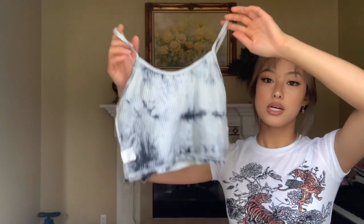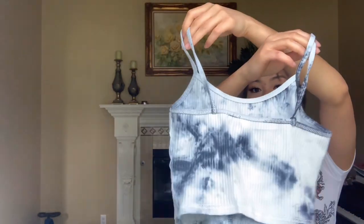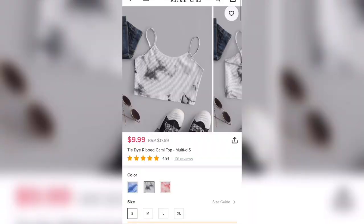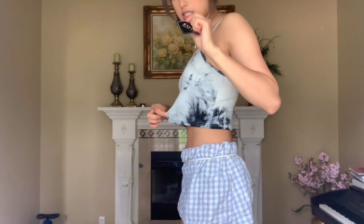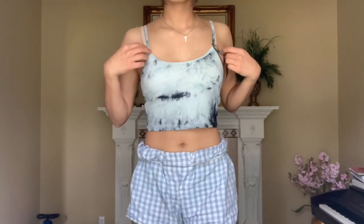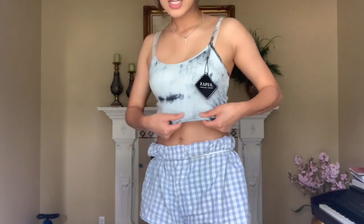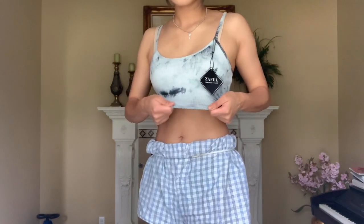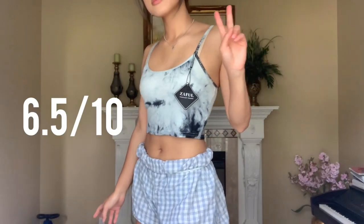The next thing I got is this tank top. It's a tie-dye gray and white cami. I got a size small and it was still a little bit loose. The thing is that it's not stretchy — you think that it's ribbed and it's going to be super stretchy and fitted, but it was kind of loose at the bottom. Not too big of a problem because that's still kind of cute, but I don't like how it's not stretchy. I'm going to give this one a 6 or 7 out of 10 because it's still cute.